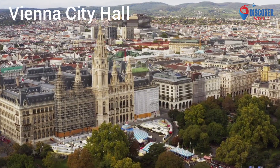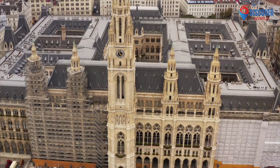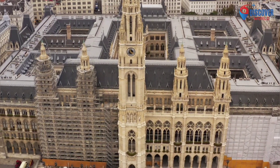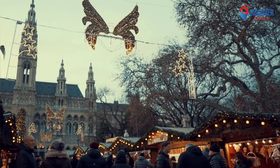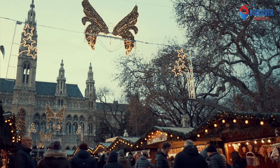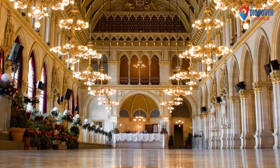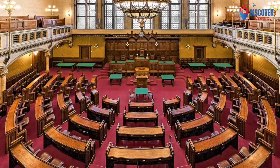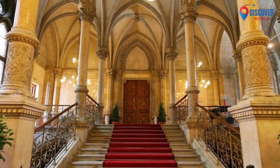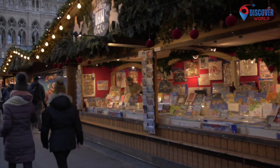3. Vienna City Hall, or Rathaus, is a striking Gothic revival masterpiece at the heart of Austria's capital. Completed in 1883, its grand facades and towering spire captivate with intricate detailing. The Rathausplatz in front hosts events and the famous Christmas market. Inside, the Grand Hall impresses with its frescoes and historic significance, hosting balls and ceremonies. The City Hall is not just a political hub, but a cultural landmark symbolizing Vienna's rich heritage, with a harmonious blend of architecture and civic function.